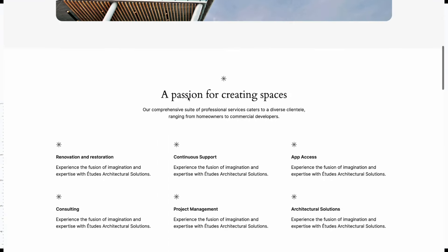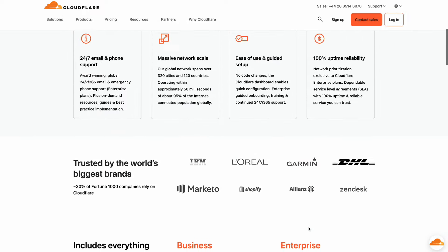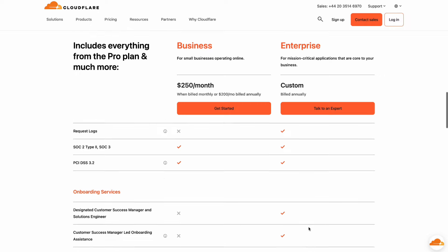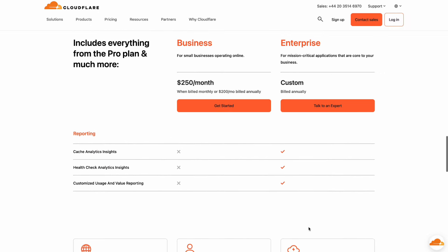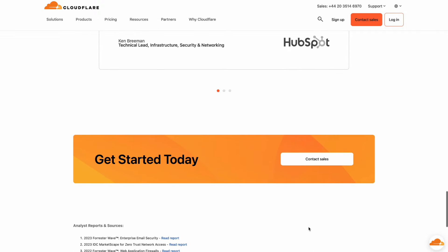Cloudways Autonomous integrates seamlessly with two powerful tools that further enhance website performance and security. Cloudflare Enterprise: this advanced content delivery network distributes your website's static content across a global network of servers, ensuring lightning-fast loading times for visitors worldwide. Cloudways integrates Cloudflare Enterprise directly into the platform, making it incredibly easy to set up and manage.